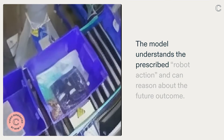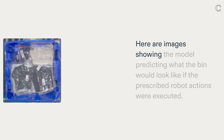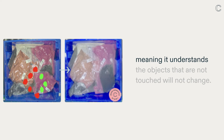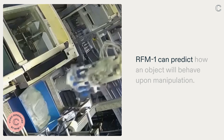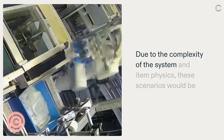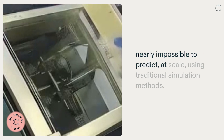The model understands the prescribed robot action and can reason about the future outcome. Here are images showing the model predicting what the bin would look like if the prescribed robot actions were executed. This shows an emergent capability of RFM-1 having a notion of object permanence, meaning it understands that objects that are not touched will not change. RFM-1 can predict how an object will behave upon manipulation. Due to the complexity of the system and item physics, these scenarios would be nearly impossible to predict, at scale, using traditional simulation methods.